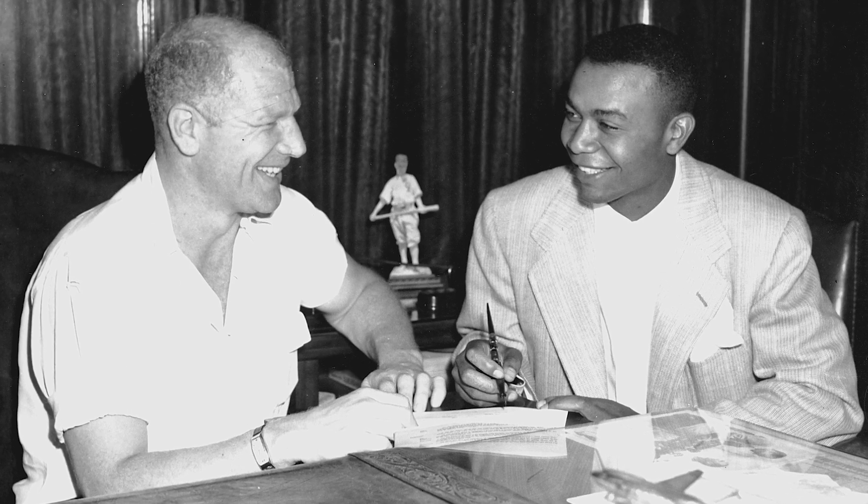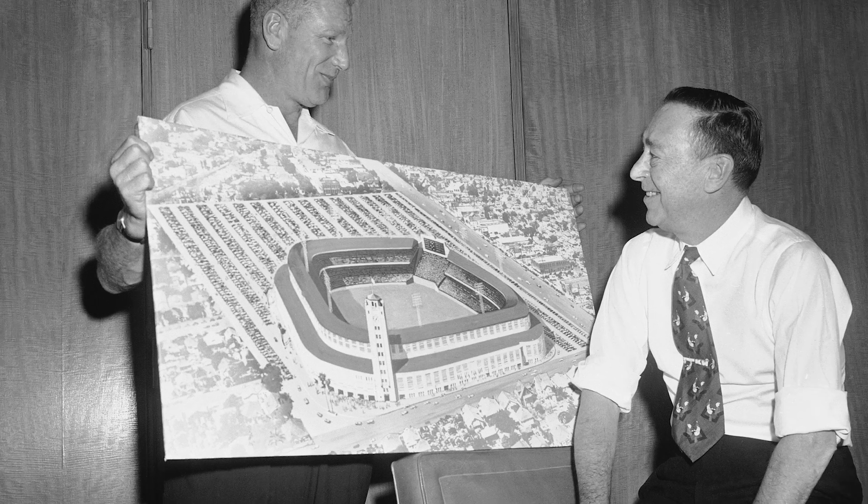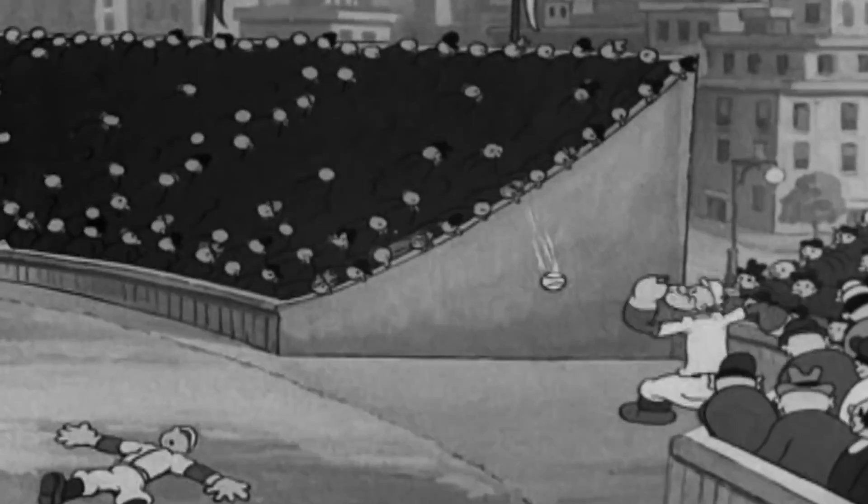Nobody pushed the envelope more than Indians owner Bill Veeck. Bill Veeck was famous for stretching the rules. In 1947, Veeck would change the distance of the outfield walls depending on who they were playing.